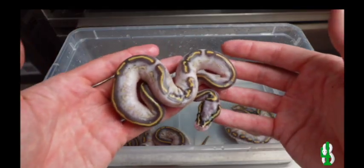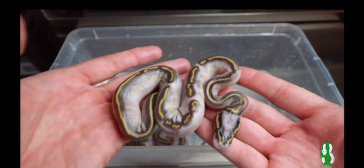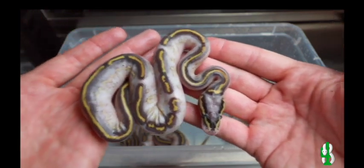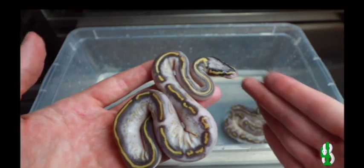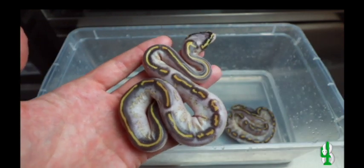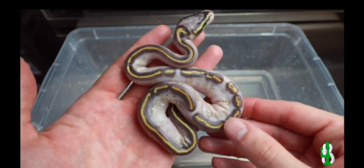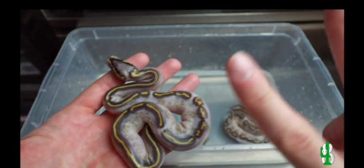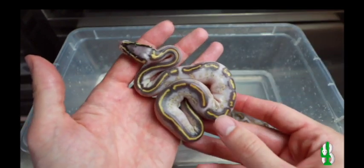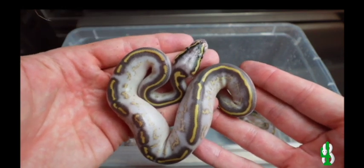Another pastel highway, 100% het pied. It's crazy that each one is its own individual snake — that's another cool thing about the highway project. The snakes are all different and they can all suit any particular style. So it's cool to see variety in the clutch, even when you're hatching genetically the exact same snakes. And I believe this one here is a little girl. So, 2.1 so far.